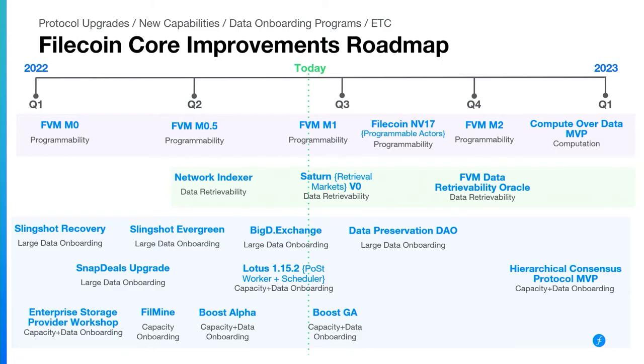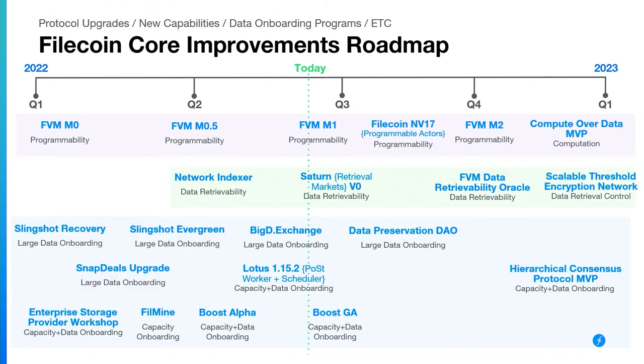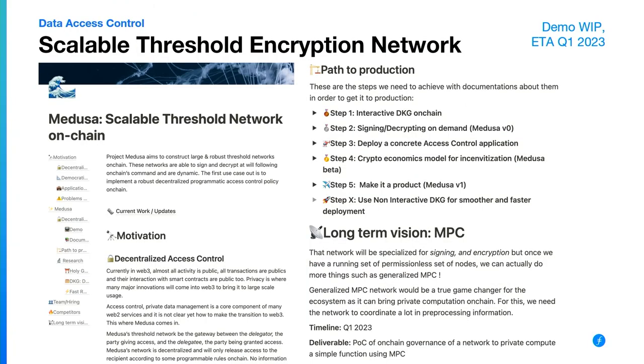Two more exciting things to mention. One is the hierarchical consensus protocol that the consensus lab team has been working on. This creates all of the chain space we're going to need for compute over data, compute over state, and all of the other increases from a storage perspective. This allows you to create child chains, and we can then scale the chain space within Filecoin into many child chains that commit their state back up to the parent. Last but not least — coming in 2023 — there's exciting work around scalable threshold encryption, which can help with data access and limiting who has access to a set of data. Still early days, but keep an eye out.